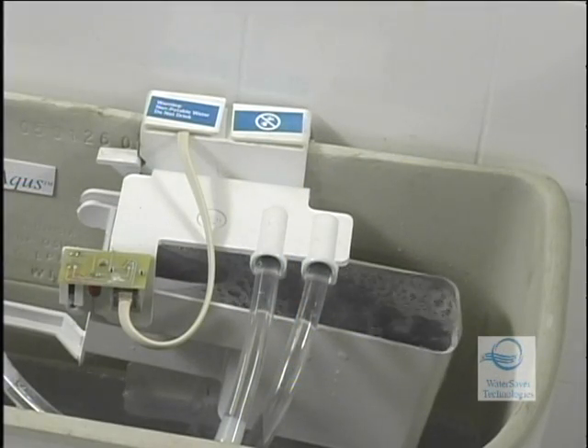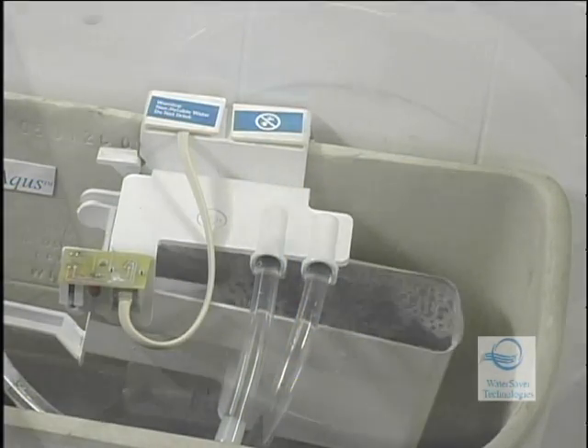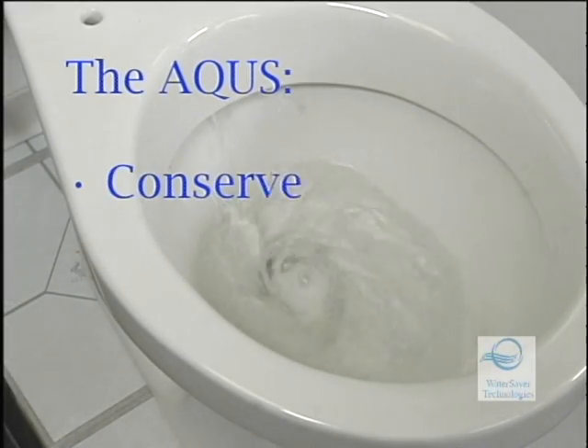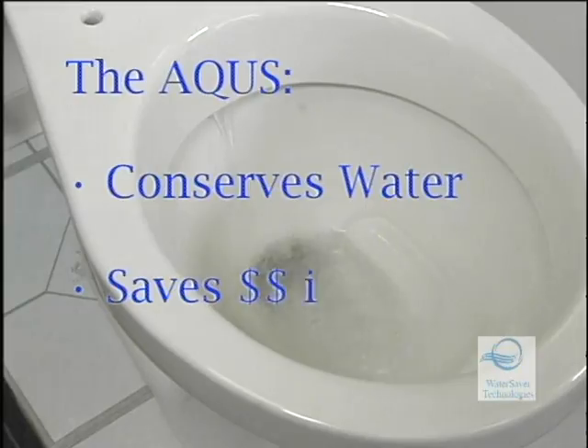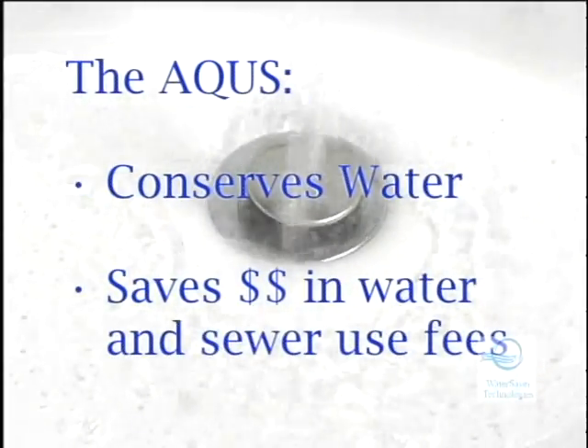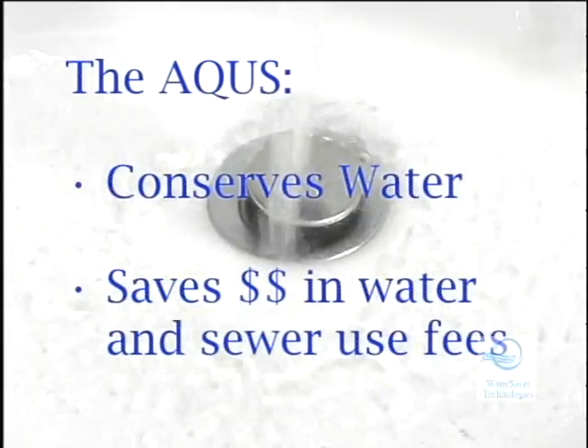During residential tests, the Aquas saved two-person bathrooms 10 to 20 gallons of metered water use every day, or about 5,000 gallons of fresh water a year. In addition to conserving water, the Aquas saves money in water consumption and sewer fees.